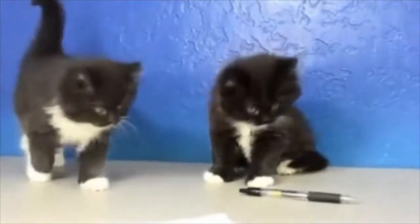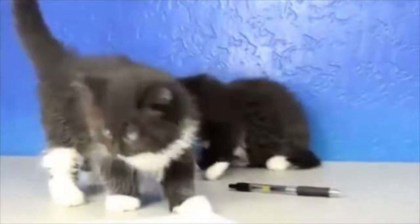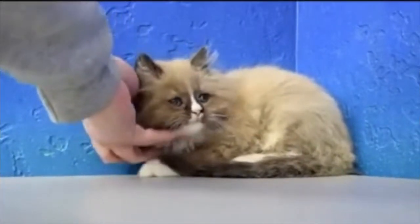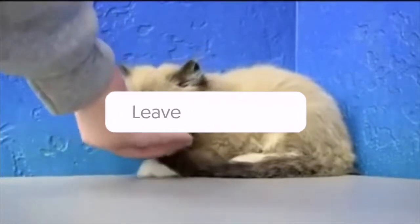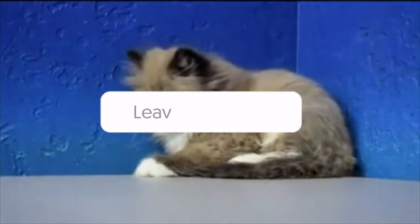Are ragamuffin cats lap cats? Don't confuse the long-haired ragamuffin with his cousin the ragdoll. The two are separate breeds, although they are similar in temperament and appearance. Large and affectionate, this is a classic lap cat who loves being cuddled.